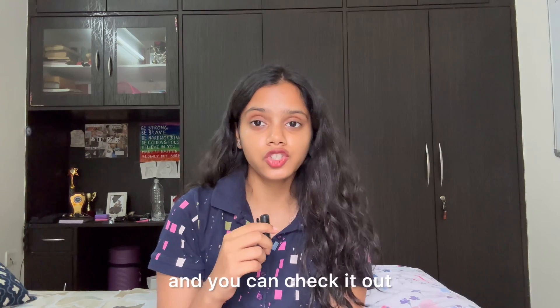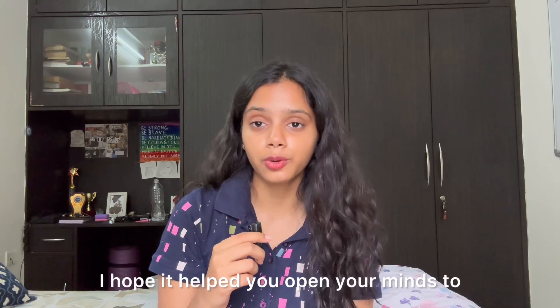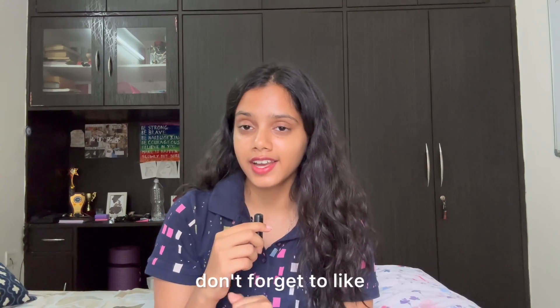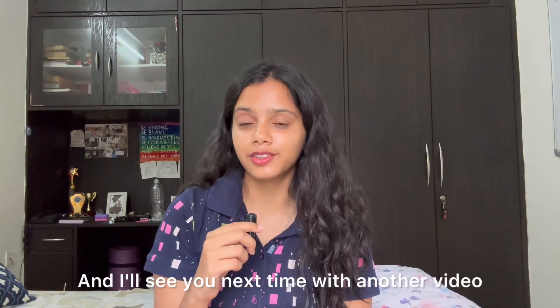Make a decision that will help empower your future. That's it for this video — I hope it helped you open your minds to what you should be looking for. If it did help, don't forget to like, share, and subscribe to my YouTube channel, and I'll see you next time with another video. Bye!